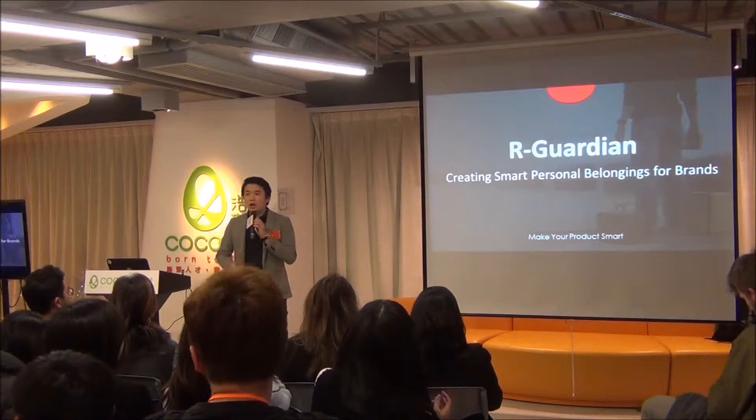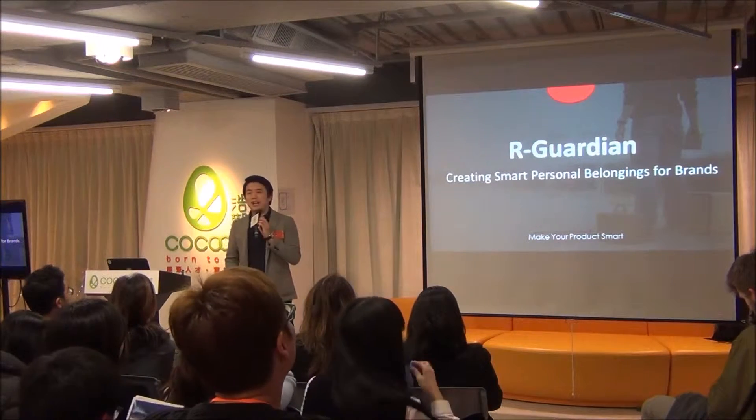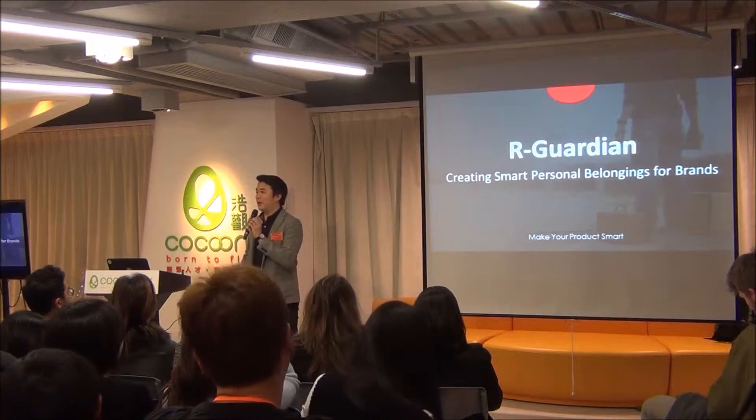Hello everyone, we are Our Guardian, and I'm Eric Lau. My startup aims to make smart personal belongings for fashion brands.